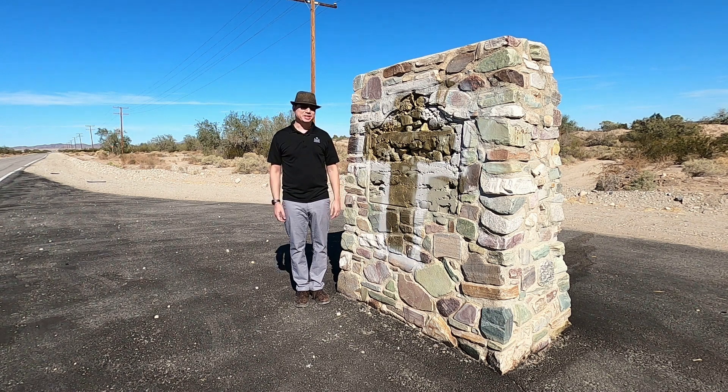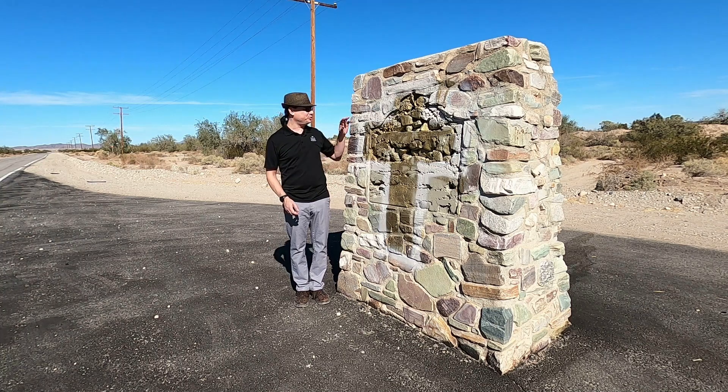Hello everyone, it's Ray Nehera from the California Landmark Foundation, and I am in Riverside County today, 15 miles north of Blythe, California, and I'm standing here with California Historical Landmark number 101, Giant Desert Figures.